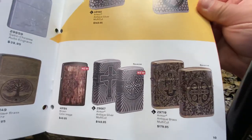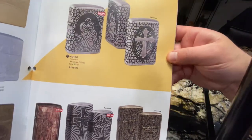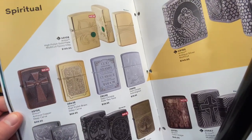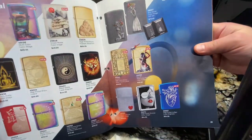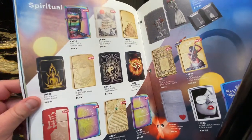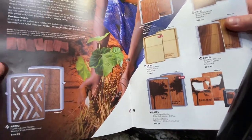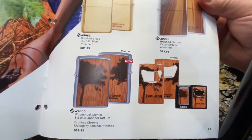Saint Christopher lighters here — all these are luxury ones, so they come in a special case. This year we also have some new Woodchuck as well. There are some gift sets of Woodchuck with a bottle opener.